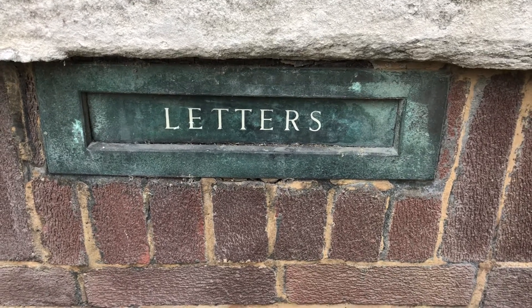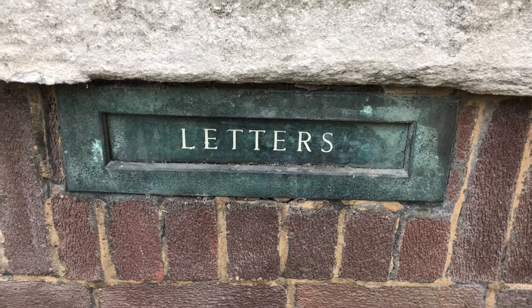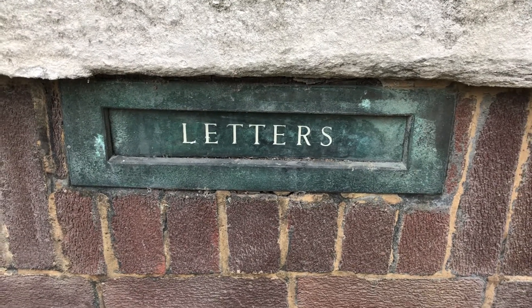Good evening ladies and gentlemen. This here is this week's mystery object. Can anybody tell me what building this is in Blackburn town? I'll give you a clue — it's near King George's Hall.